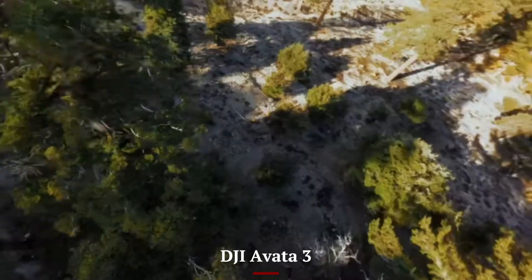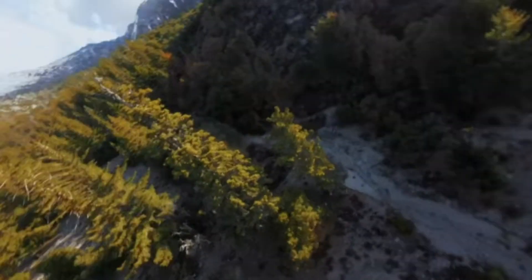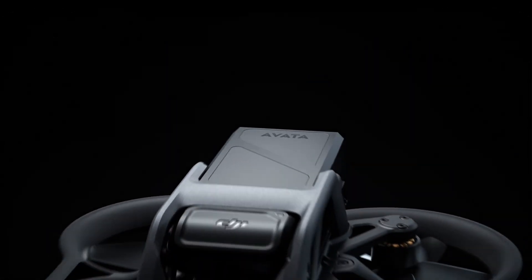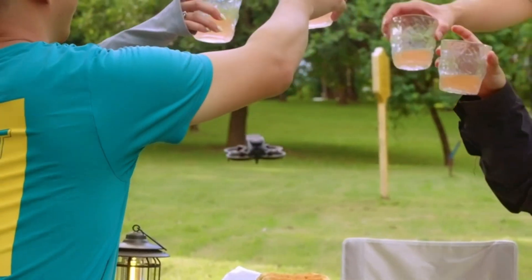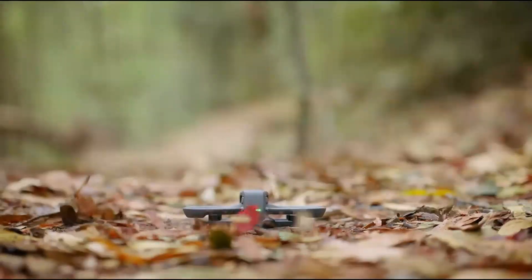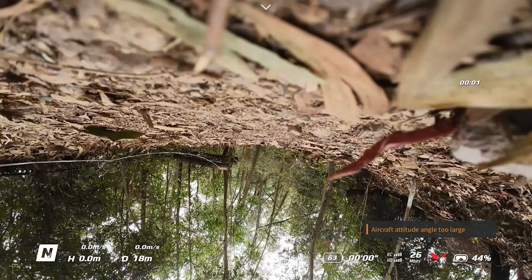DJI AVIDA 3: The AVIDA 3 focuses more on FPV accessories such as upgraded DJI goggles, motion controllers, and enhanced battery packs. It also supports propeller guards and protective frames, which are crucial for indoor and freestyle flying. While its accessory ecosystem is slightly more specialized, it enhances the FPV experience and allows users to fine-tune their setup for high-intensity flying.